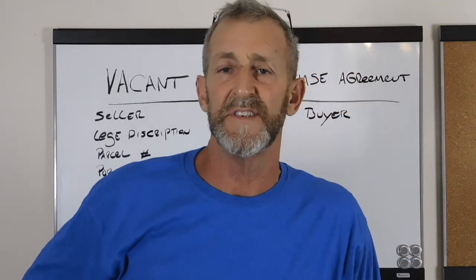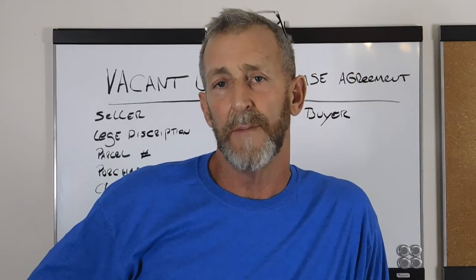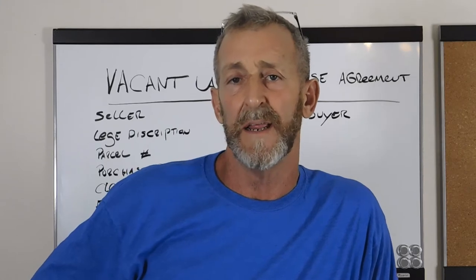How are you doing guys? Thanks for tuning in. This is Dana. What I want to talk about tonight is your basic land purchase agreement.